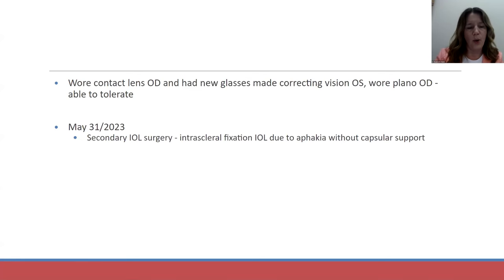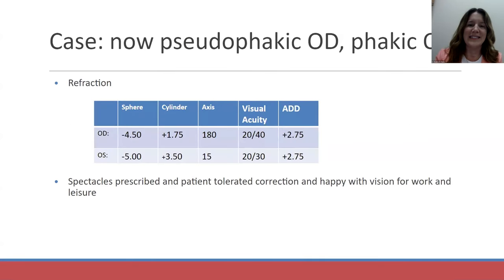On May 31st, he had a secondary IOL surgery with an intrascleral fixated intraocular lens because he was aphakic and without capsular support. I saw him one last time because he still needed new glasses — just a couple of weeks after surgery. His prescription could still fluctuate, but he was pretty happy: 20/40 in the right, 20/30 in the left. He is planning to have cataract surgery in his left eye in the near future, and I haven't seen him since, which makes me think he is pretty happy with this solution.